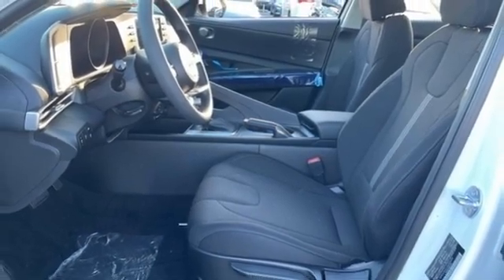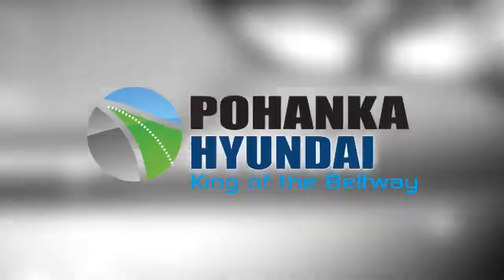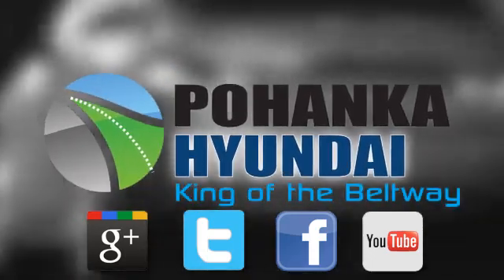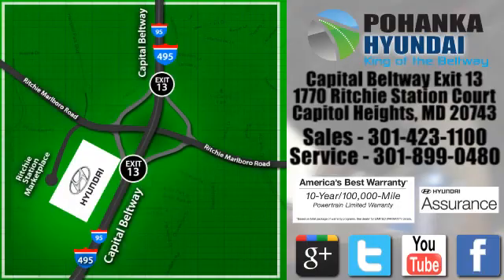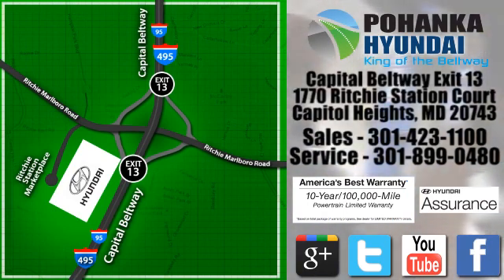Challenging convention to find a better way — it's the Hyundai way. See it for yourself when you take it for a test drive. Visit Bohemia Hyundai, King of the Beltway, today. We're conveniently located on the Capitol Beltway at Exit 13, 1770 Ritchie Station Court in Capitol Heights, Maryland.